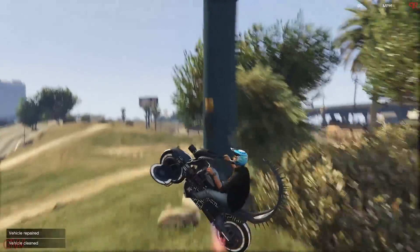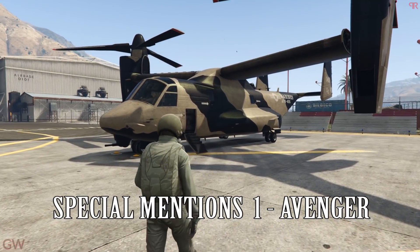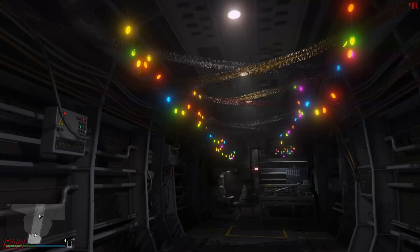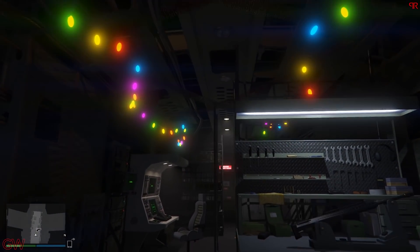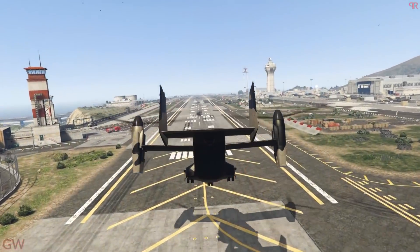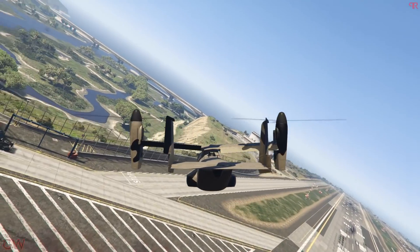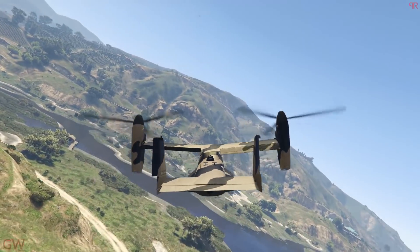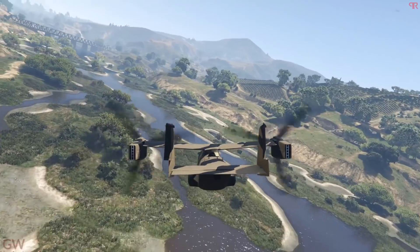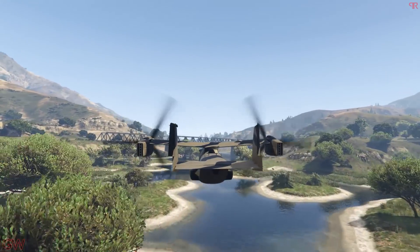I'd like to make 3 special mentions. First is the Avenger, priced at $3,450,000. You need to own a facility to store it — you cannot store it in the hangar like other aircraft. But there's an advantage: there's no need to purchase the normal MOC if you buy this. The Avenger is one of the fastest aircraft in the game and can withstand a lot of damage and explosions before breaking down. You also don't need to worry about insurance or losing money when it gets destroyed, just like the MOC or the Terrorbyte.